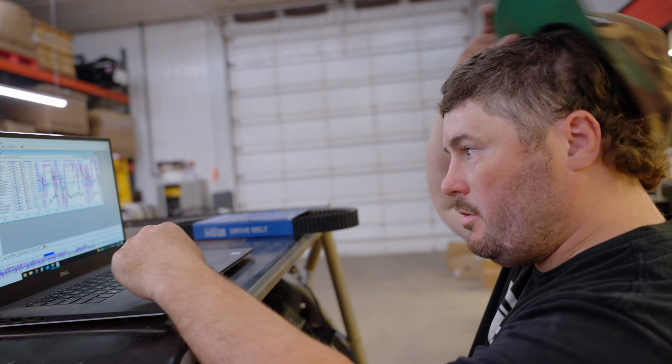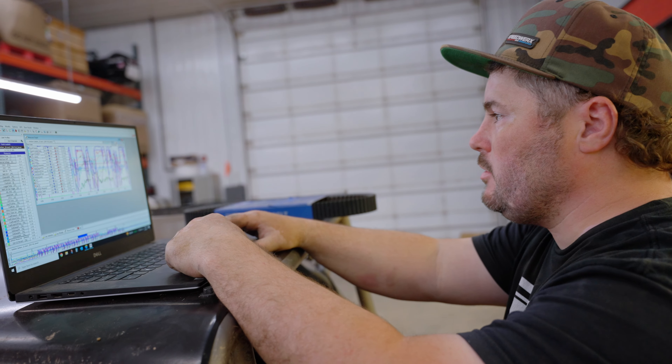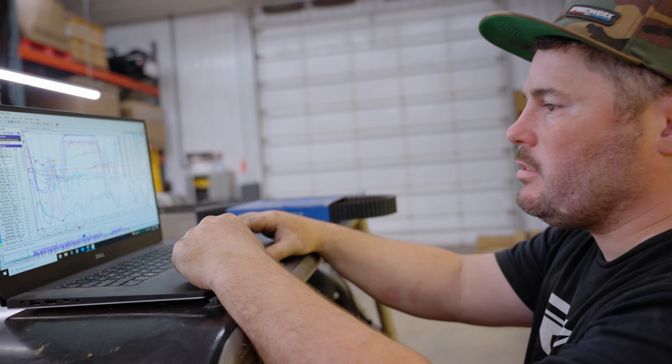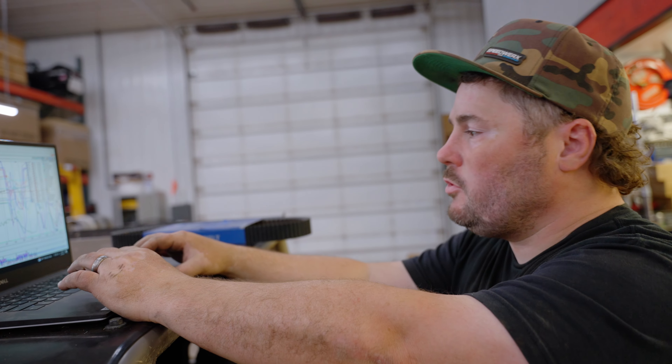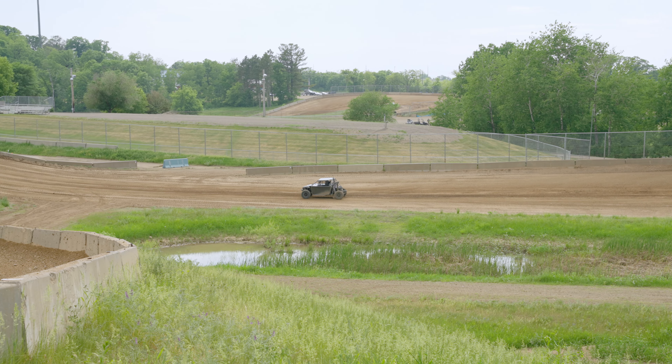We're just reviewing data from the last run and some of the changes we made — looking at RPM, boost, intake temps, stuff like that. Analyzing it, making sure everything's behaving and doing what it's supposed to do. We have a definite process when we're testing. The main thing we always focus on is only changing one thing at a time and documenting all our changes really well. That way, when I'm out there driving, I really only have one thing I'm trying to focus on and feel out in the car. Between that and track changes, how much water is on the track, all the different variables — the changes you're making are going to behave differently every time. So we're basically trying to eliminate as many variables as we can and get repeatable results.